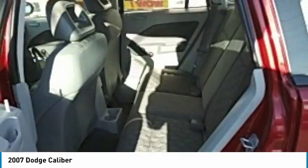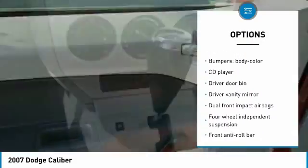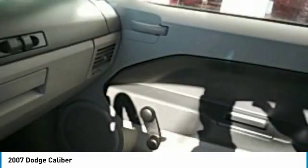Here are some of this vehicle's great options: dual airbags, power steering, center armrest, CD player, rear window defroster, driver vanity mirror, front bucket seats, tilt steering wheel, rear window wiper, and passenger vanity mirror.